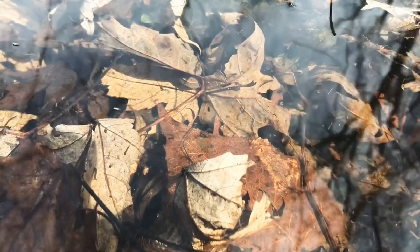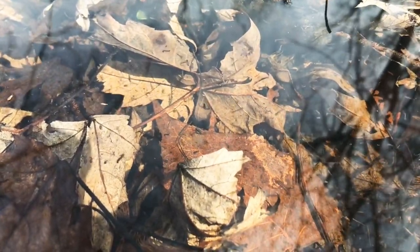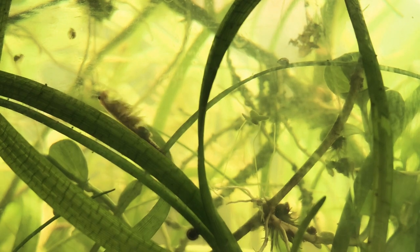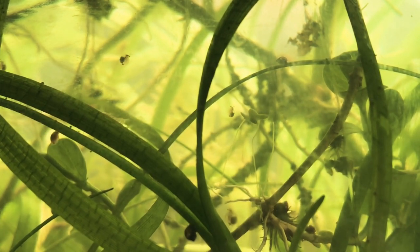At first, we find only insects and other invertebrates, such as this larval mayfly. The shallow waters teem with billions of mosquito larvae. These will provide an ample food source for many other species. Freshwater crustaceans, like fairy shrimp and ostracods, feed upon algae and bacteria.